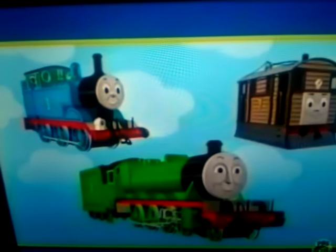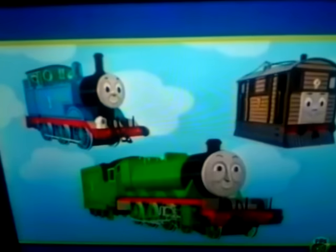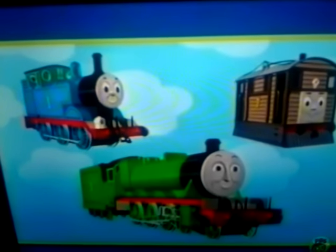Thomas, Toby, and Henry all look very different. But they're all really useful engines.